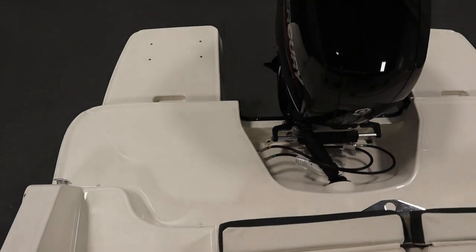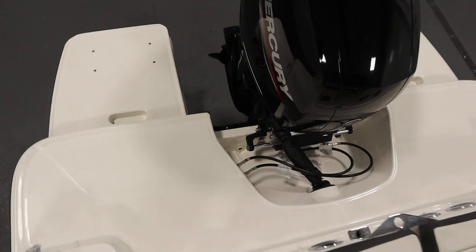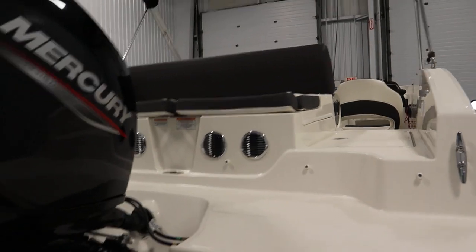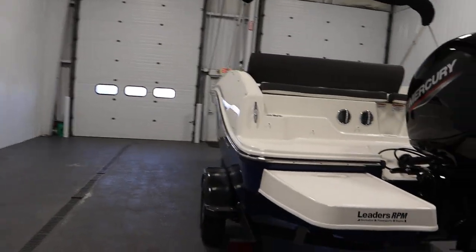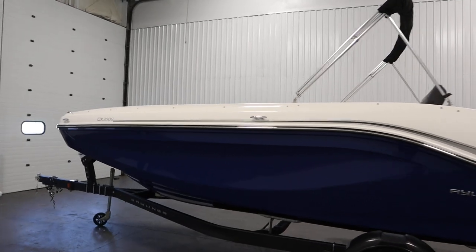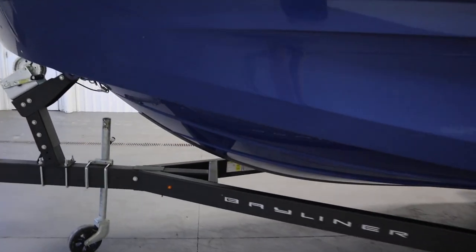This boat has fiberglass extended swim platforms with a telescoping boarding ladder, and six stainless steel mooring cleats. It has a 33-gallon fuel tank and a 10-person carrying capacity. It has a limited lifetime hull and deck warranty, a one-year bow to stern warranty, and a keel guard.